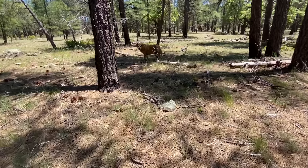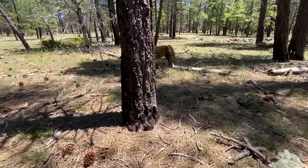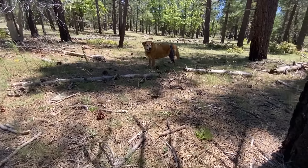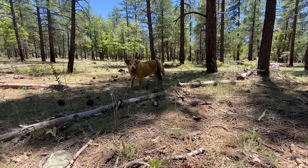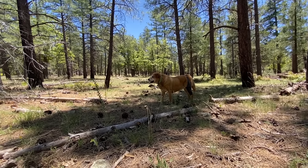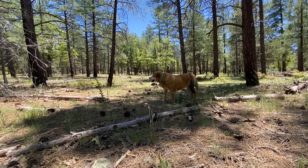If we sneak up on Dodger we might see what he does in his natural habitat. He hates being on camera but he's just out here eating grass — being a good dog.